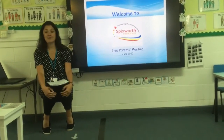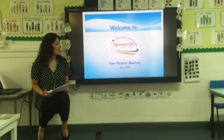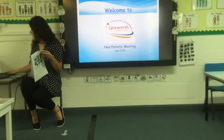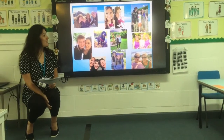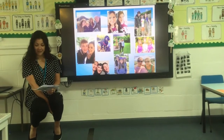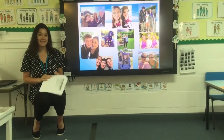Hello and welcome to the new parents meeting and to Spicksworth Infant School. Thank you very much for choosing us. I thought I would start by sharing some photos of some of the staff in our school and to see what we do outside of work as well. We all enjoy a variety of activities such as visits to the beach, cycling, and spending time with our family and pets.